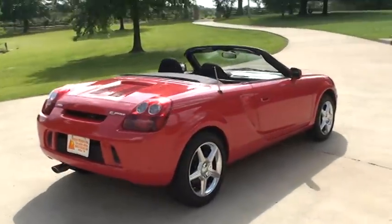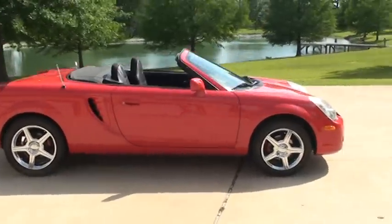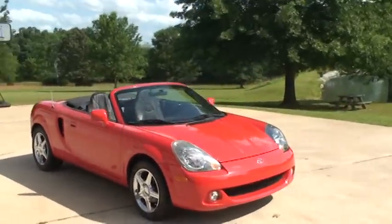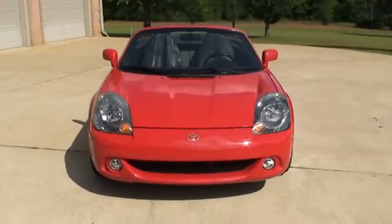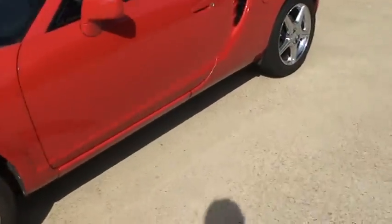Chrome wheels with new tires. These are fun driving cars. Comfortable, reliable, good on gas. This car's been well taken care of. It's in very good condition.